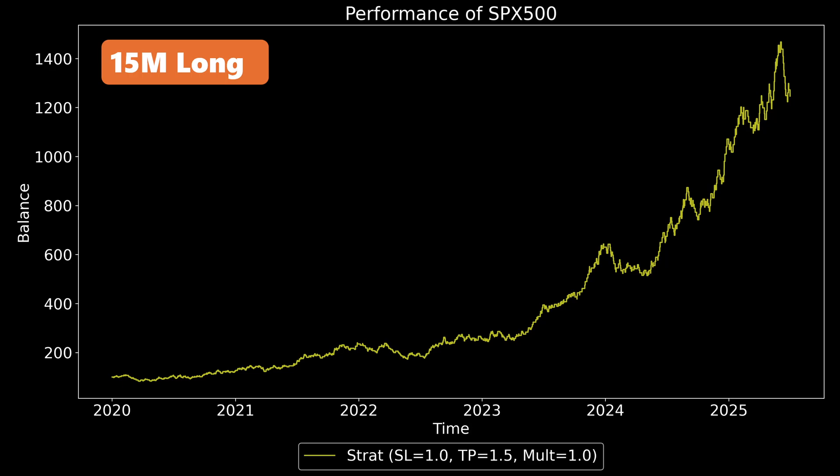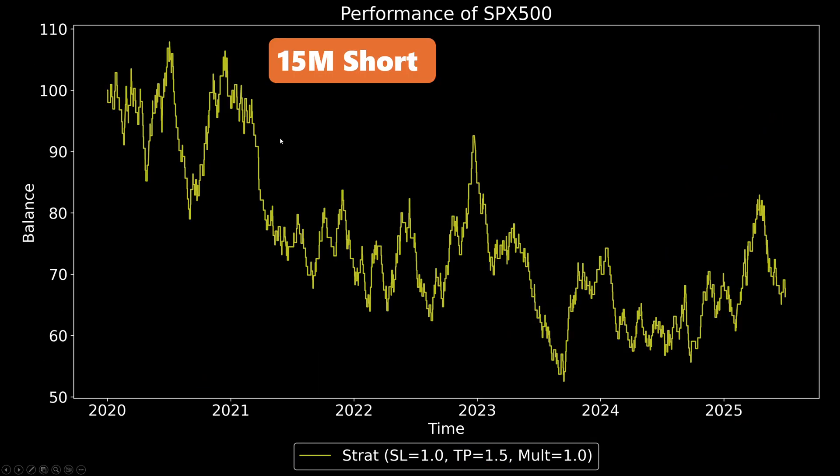This is the equity curve for the 15-minute timeframe — my default strategy settings, tested many times before in previous videos. I'm testing from 2020 up to the current day, so this is 5 and a half years worth of data. It's on a 15-minute chart, long-only trades. My stop loss is at the bottom of the range and the take profit is 1.5 times that. The equity curve is pretty strong for this strategy. This is the same backtest but now taking short-only trades. Although there were some instances where it made profits, overall over the long term, this strategy doesn't perform well in the short direction.